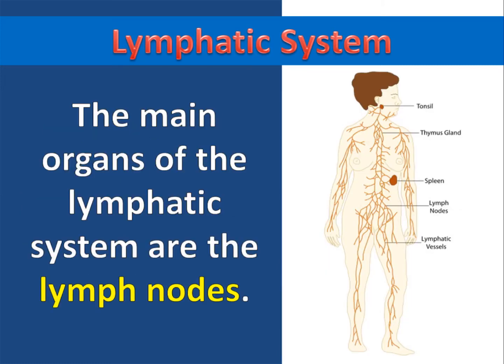The main organs of the lymphatic system are the lymph nodes, but the tonsils, thymus gland, and spleen are also organs of the lymphatic system.